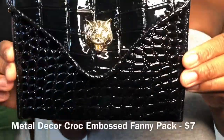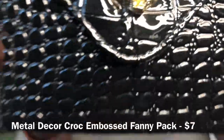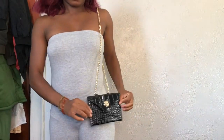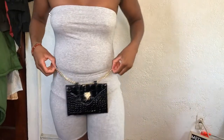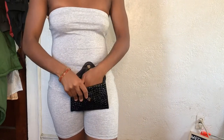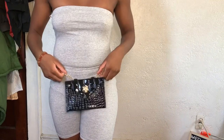Everything I got was a size small. I also got this bag — it has a little cougar or lion on it. It has a little snap and you can wear it as a crossbody or as a fanny pack on your hips. Really cute for a party when you don't want to carry a huge bag.